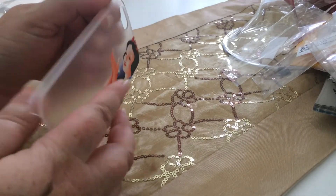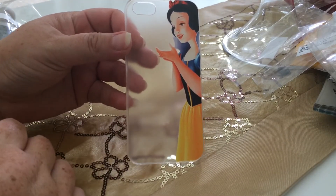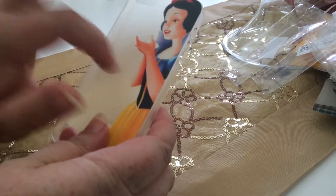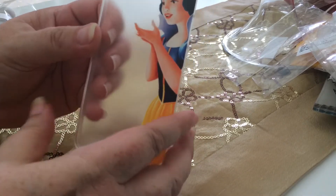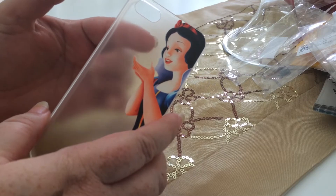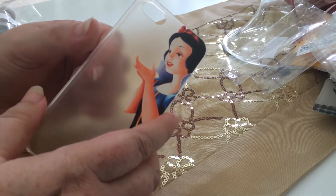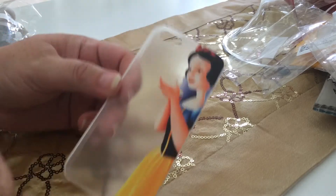These are not beauty related but still part of the haul — this is a Snow White iPhone case, just a hard plastic one. When you put it on the back of the iPhone, she's holding the apple right where the Apple logo is. I thought that was very clever — it was about $1.50.